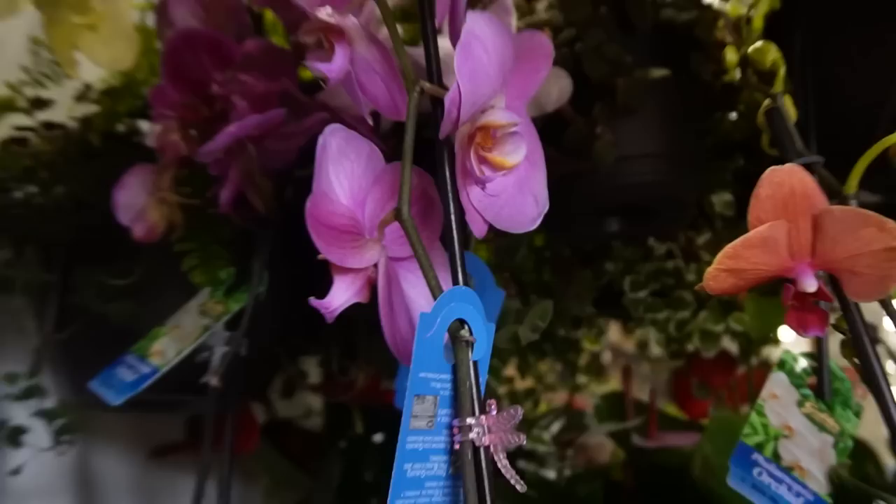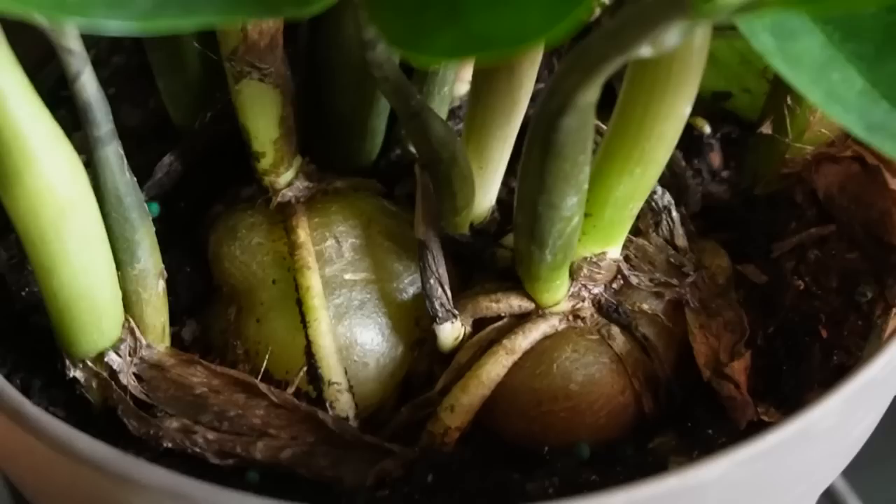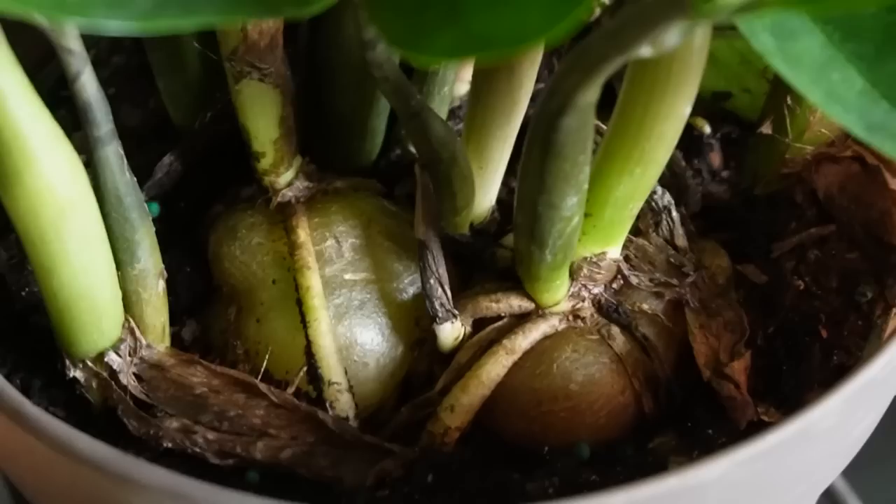Ton of orchids — these orchids are $20. We've got some huge ZZ plants down here, these are $17. I like that they have the whole name: Zamioculcas zamiifolia. Look at how big these root rhizomes are in there — those are big old potatoes. Also have some Rhaphidophora here.